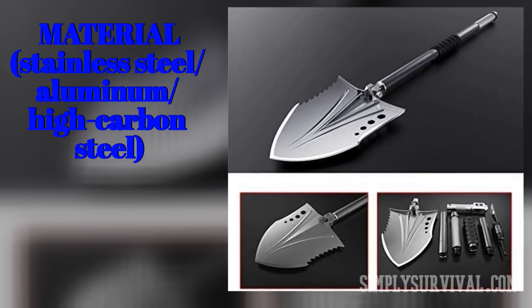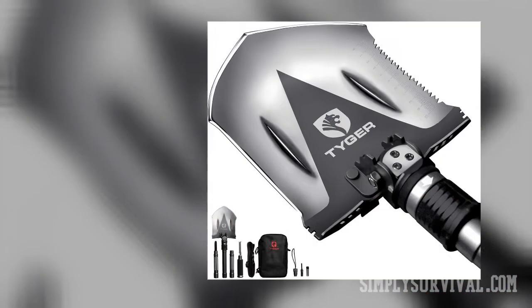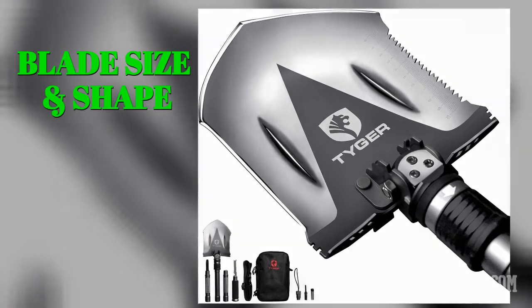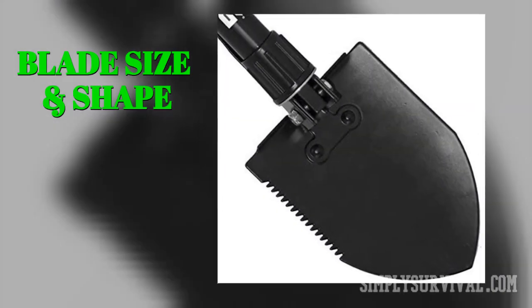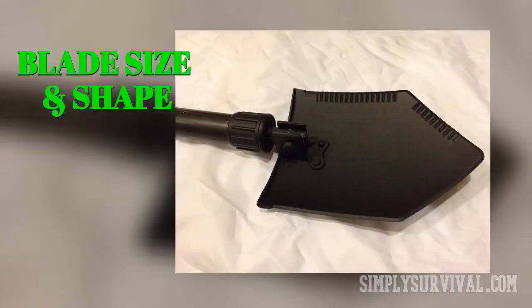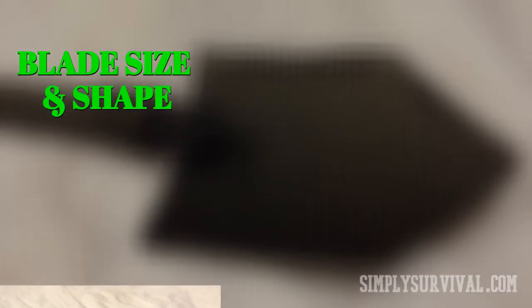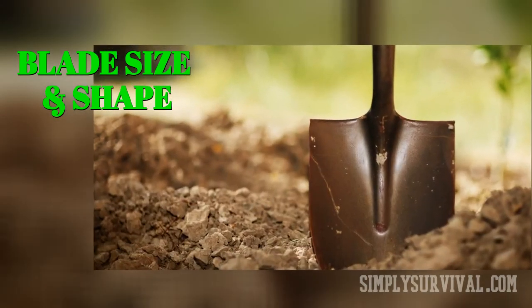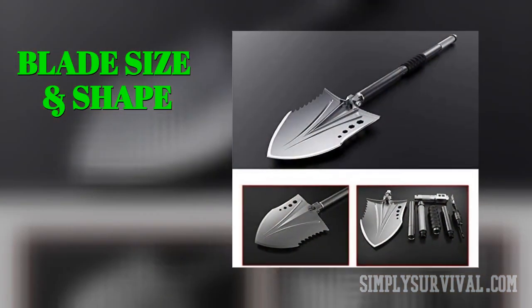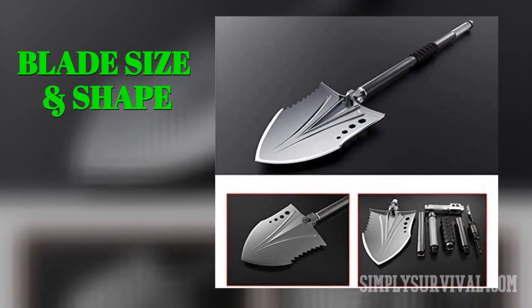The blade size and shape are also aspects that should be analyzed. Moving gravel or sand can be easily done with bigger blade shovels, while in the case of dry and hard soil, smaller blades are more convenient. Shovels with wide blades are suitable for moving dirt, whereas shovels with narrow blades excel in digging. You have probably seen pointed and flat shovels — in the case of survival shovels, only pointed blades should be taken into account.